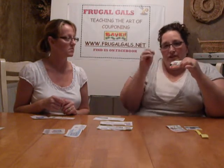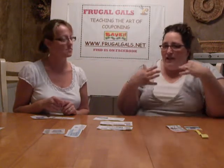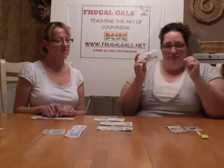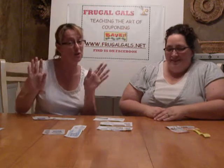Blinkies are typically on the door in the freezer section or right in the aisle throughout the store. They spit one out — it waits a few seconds, or you walk away and it's motion-detected, then it spits another one out. Just like any other coupon, these are great. You'll see them all over because kids love them and will pull them all out.